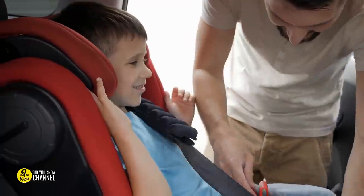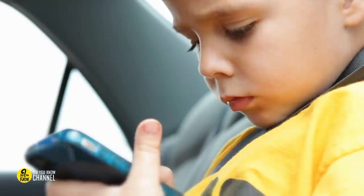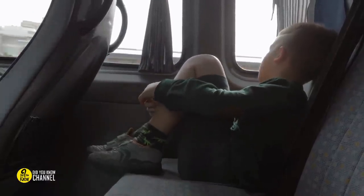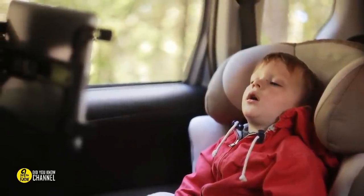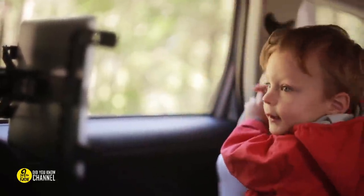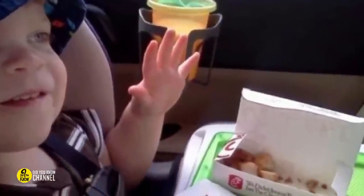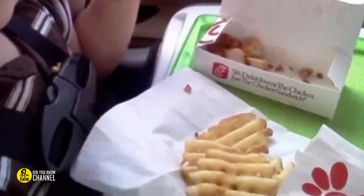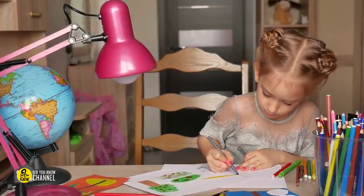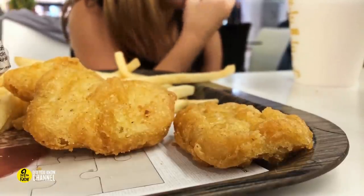Long ride with a messy kid? MagnaDoodle has you covered. When taking a long car ride with a young child, there are two obvious issues: they are messy and easily bored. Having a MagnaDoodle in your toy arsenal can help with both. They're easily one of the most entertaining toys because children can draw and redraw without running out of or dropping materials. What you might not realize is that they can also be used as a tray table for kids to eat meals from without getting crumbs and spills all over the place.